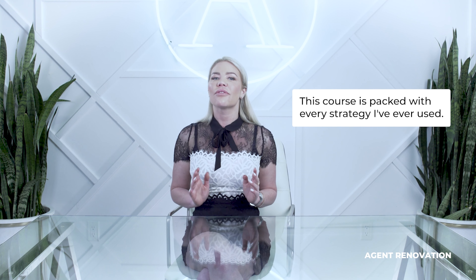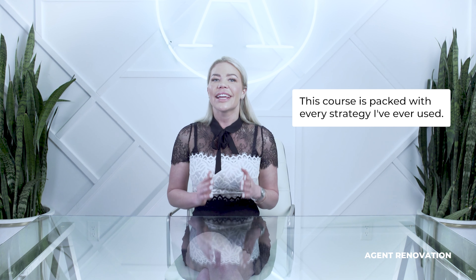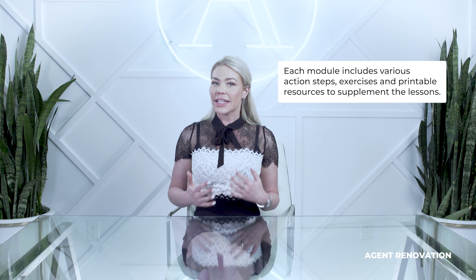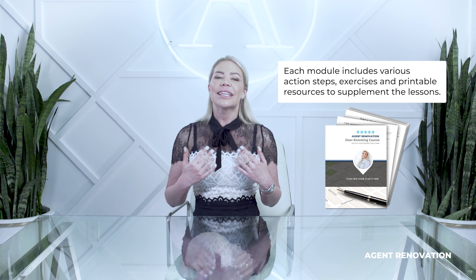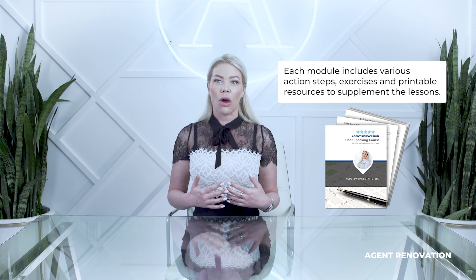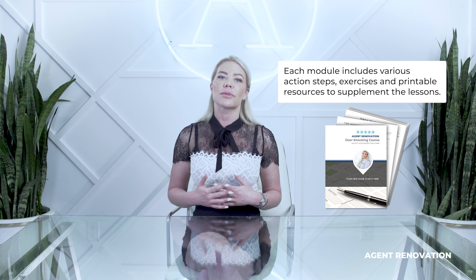This course is packed with every strategy I've ever used. It has action steps for you to master prospecting and take your door-knocking prospecting game to the next level. Each module has various action steps, printable materials, or exercises to supplement the lessons. These are all designed to help you follow along and keep track of the steps or strategies in the game.